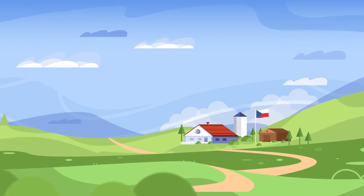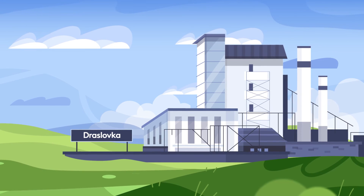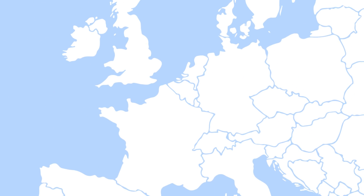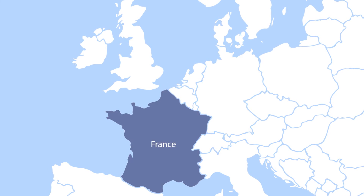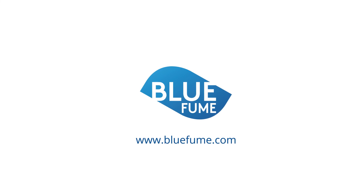Blue Fume is manufactured by Czech family company Draslovka, a traditional producer of cyanide products with more than 100 years of experience. It is available on the market and already a preferred method in Europe, for example in Germany or France. For more information, visit www.bluefume.com and contact our specialists.